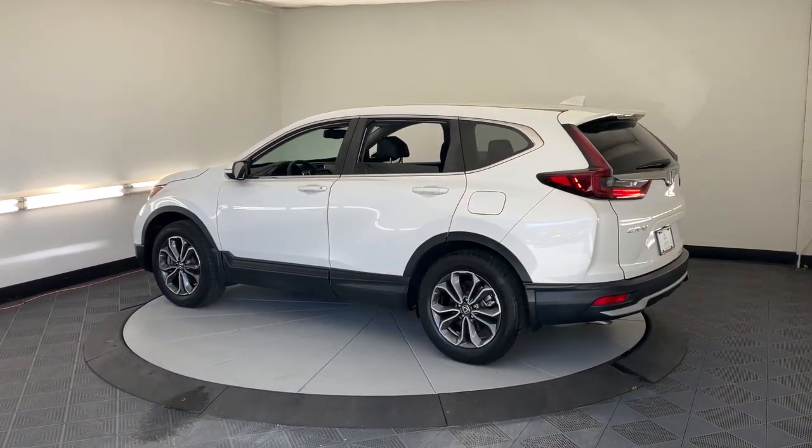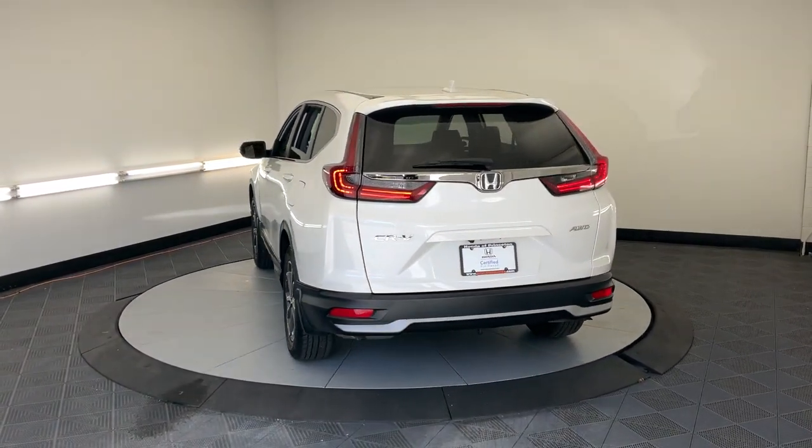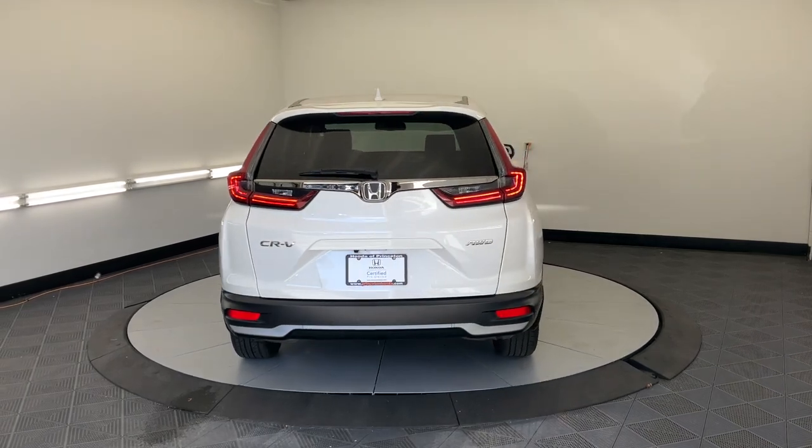This small SUV also comes fully loaded with advanced safety and infotainment technology, clever creature comforts, and a can-do attitude.